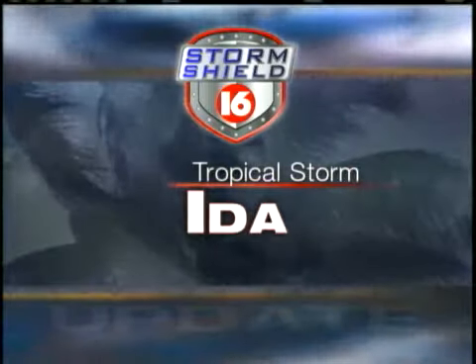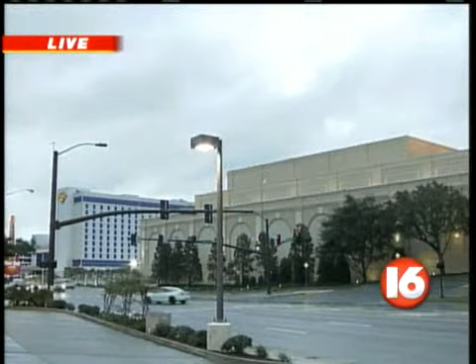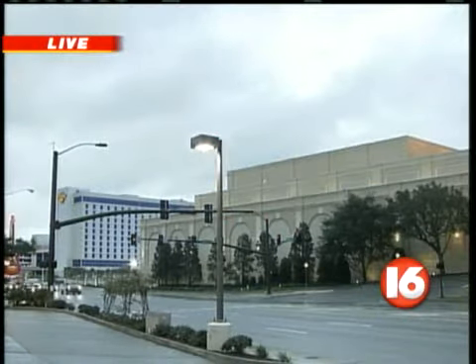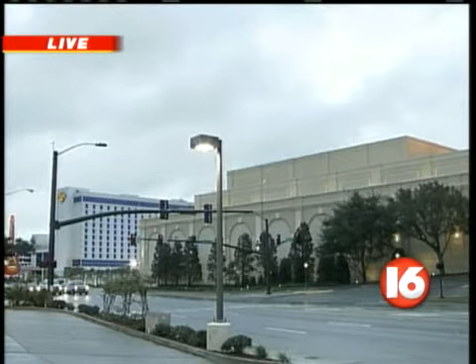Tropical Storm Ida update. Here's a live look outside at Biloxi, and notice the breaking of the clouds. They still have breezy conditions. Winds are primarily out of the north along the Mississippi coast.